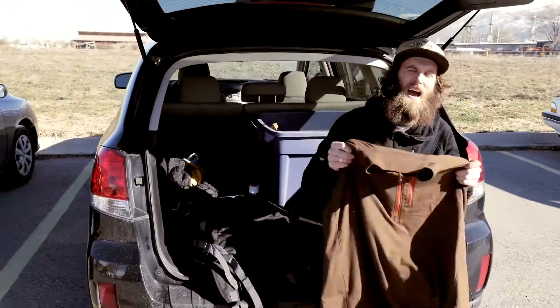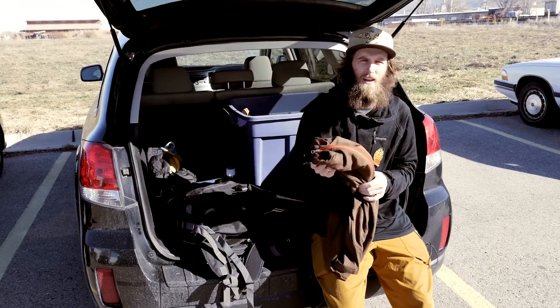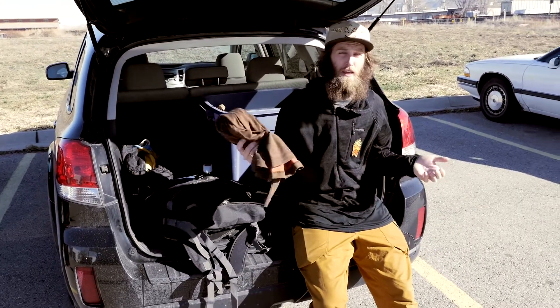The next thing in my pack is an extra warm layer. No matter what the weather is when you go out skiing, you always want to have an extra layer in case things cool down.